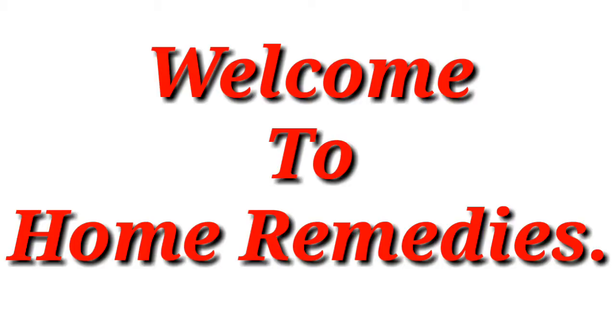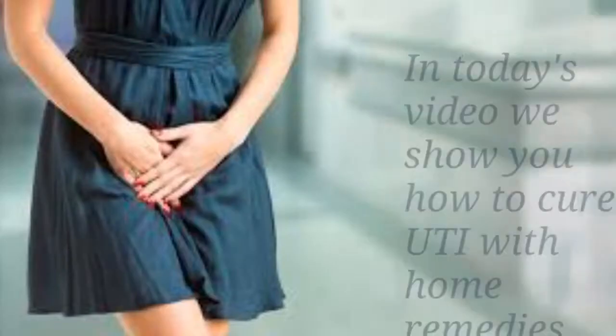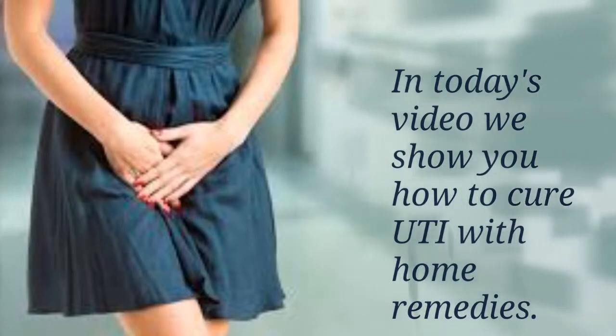Hello friends, welcome to home remedies. In today's video we show you how to cure UTI with home remedies.